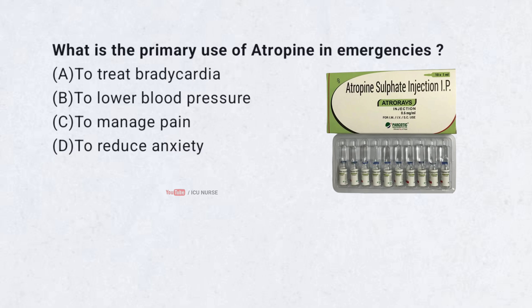What is the primary use of atropine in emergencies? A. To treat bradycardia. B. To lower blood pressure. C. To manage pain. D. To reduce anxiety.